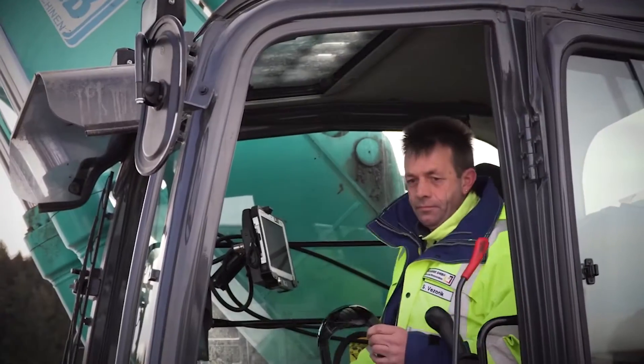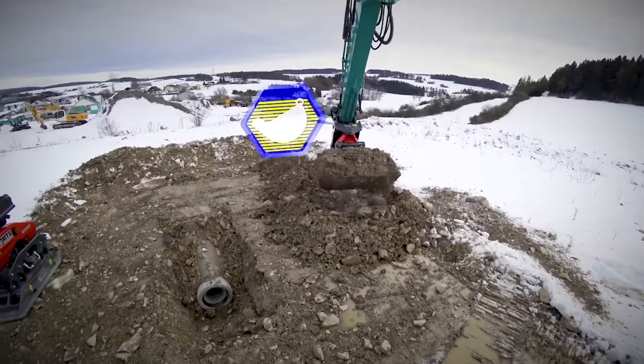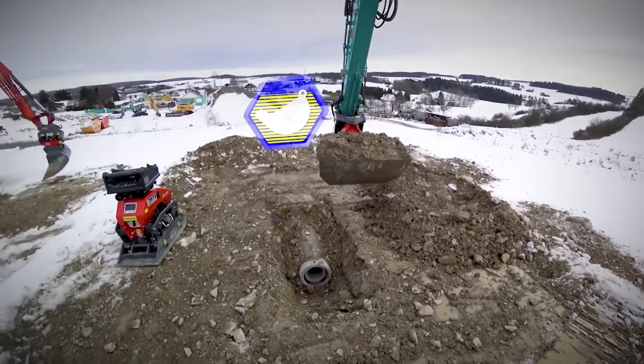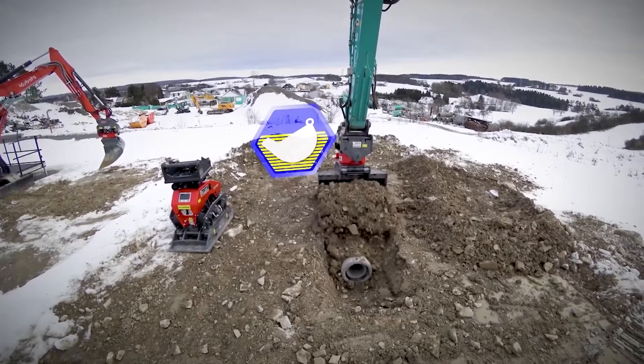A joint research project of the TU Munich is focusing on mixed reality data glasses. The construction machine operator gets all relevant data in real time about the construction process in their machine.